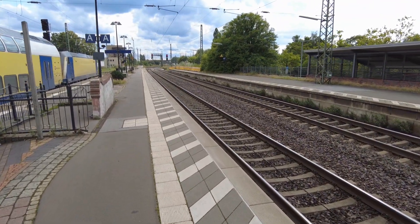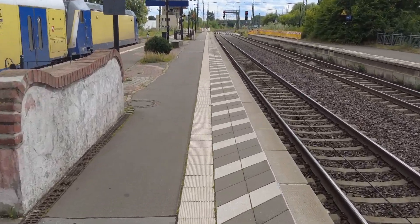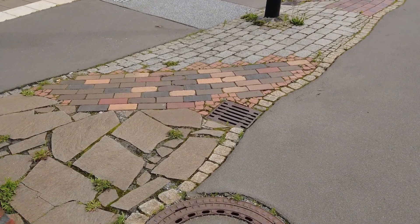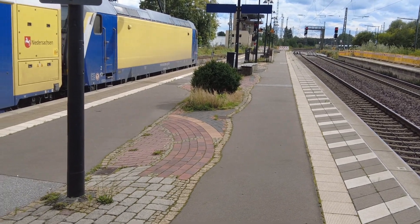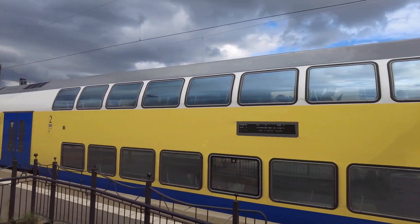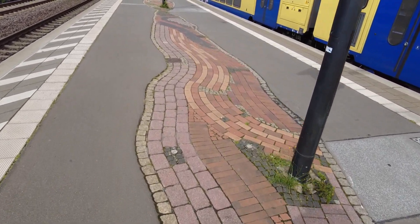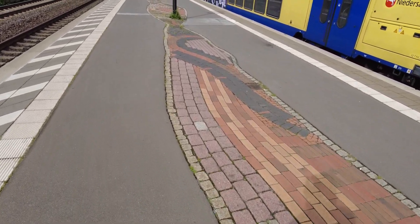Not the tracks, but the platforms right here — look at that! What beauty they made out of a simple platform with these stones, the green, the seating arrangement. This is really cool. This is my train; I will go back on it shortly, but not before having a look at this station. I've never seen something like that before.